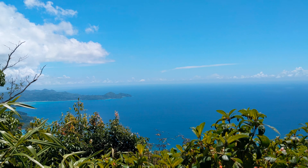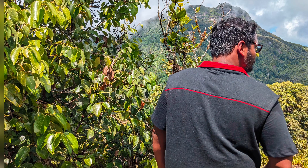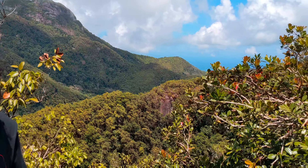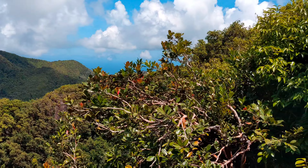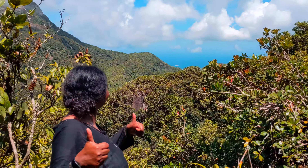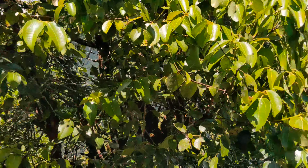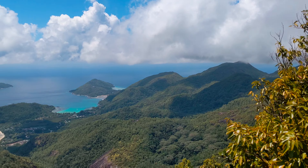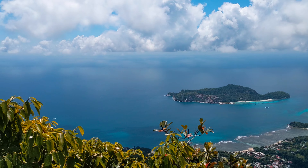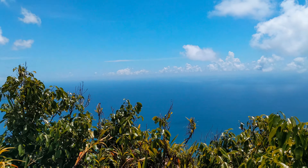I think the view there should be much lovelier. Beautiful view from the viewing platform at the end of the Mont Blanc trail.